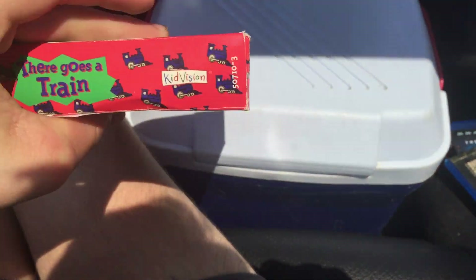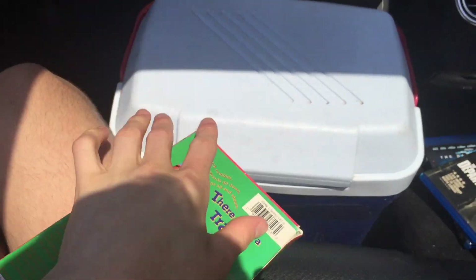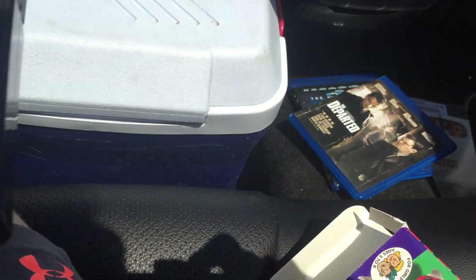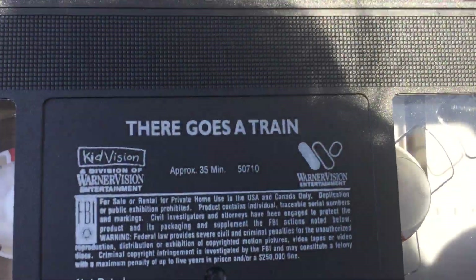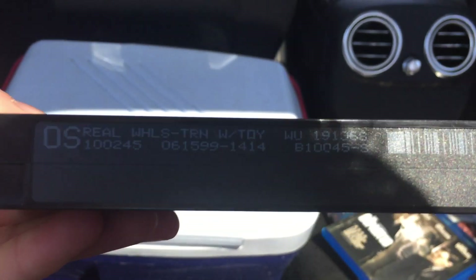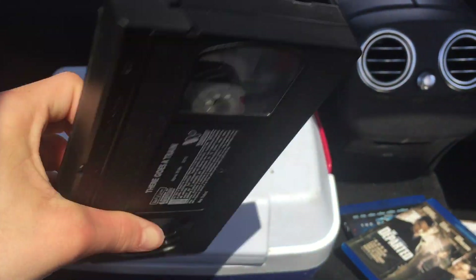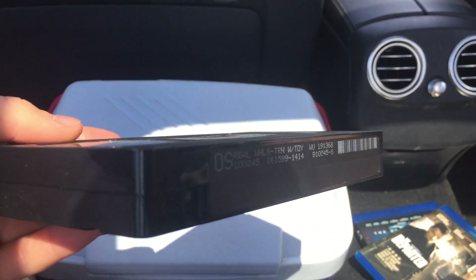Next up, the 1994 VHS of There Goes a Train — probably my most favorite. Get the tape out because it has the bottom flap thing on the older tapes. We used to have another copy printed September 16th, 2000. However, the ink label lettering is kind of different. The print date on this one is June 15th, 1999, and it says 'with toy,' so this could be a reprint, although there's no one home video logo on the sides whatsoever.